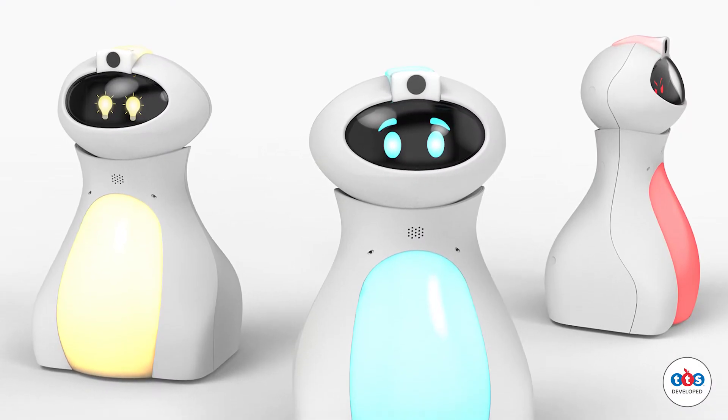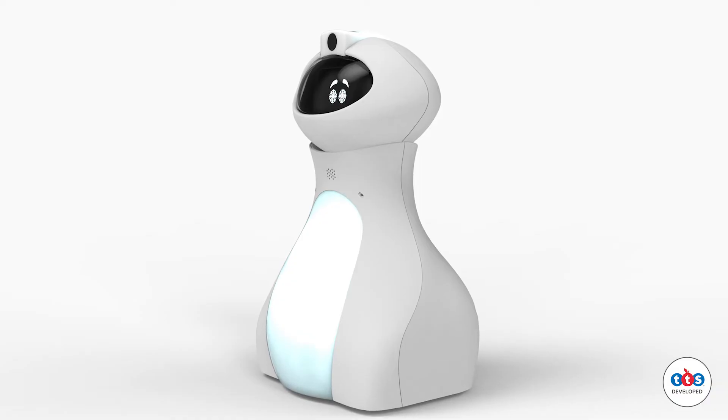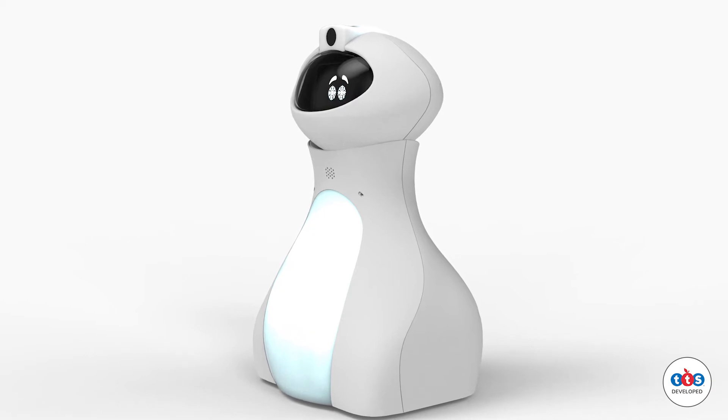Ottibot has been developed because the world that we are living in is changing and social robotics are becoming more of a feature in our day-to-day life. Ottibot is the first step into the introduction of social emotional robotics into the classroom.